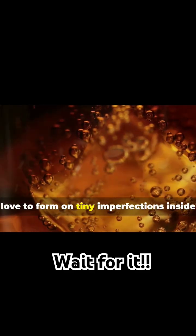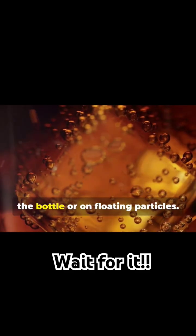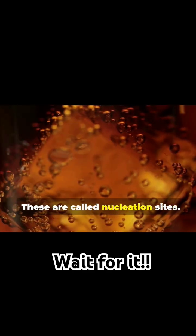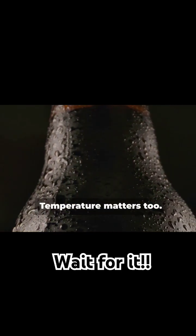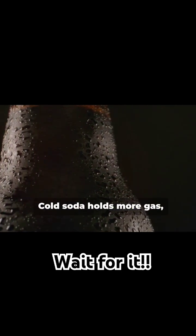Those bubbles love to form on tiny imperfections inside the bottle or on floating particles — these are called nucleation sites. Ever seen a Mentos dropped into soda? Yeah, it's like a bubble bonanza. Temperature matters too: cold soda holds more gas, so it fizzes less.